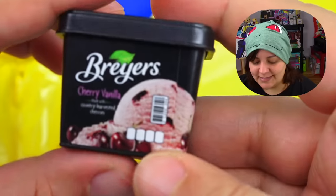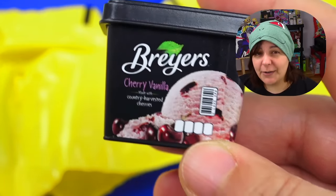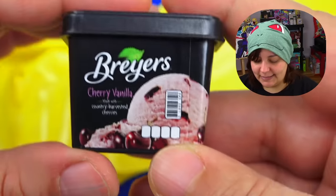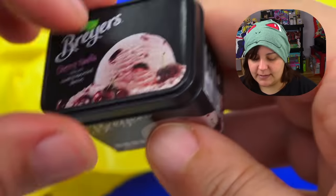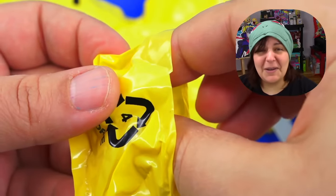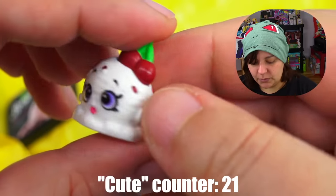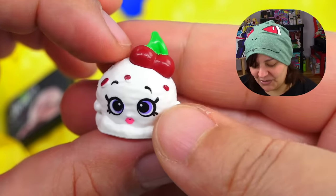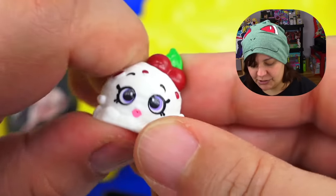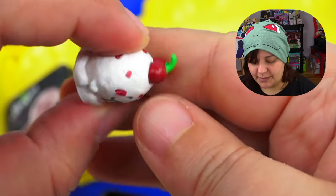Breyers! This is a cherry vanilla — I think I've had this one before where the cherry flavor isn't that synthetic tasting. The front and back are the same, with nutritional facts blurred out. Our little toy: she's not melty, but she's hella cute — she has two little cherries on top. And she's soft, rubbery but not squishy — still pretty soft rubber.